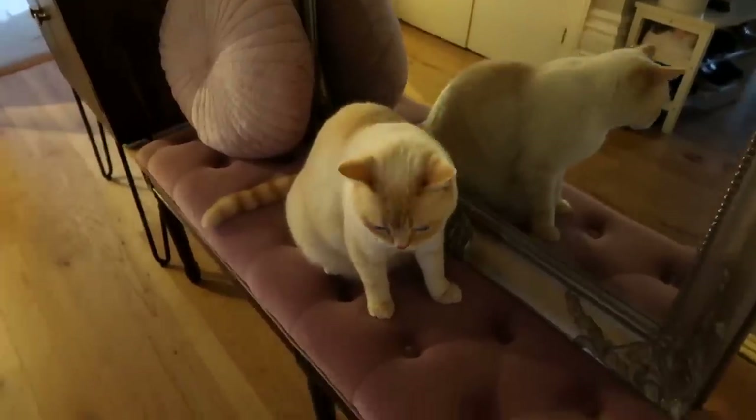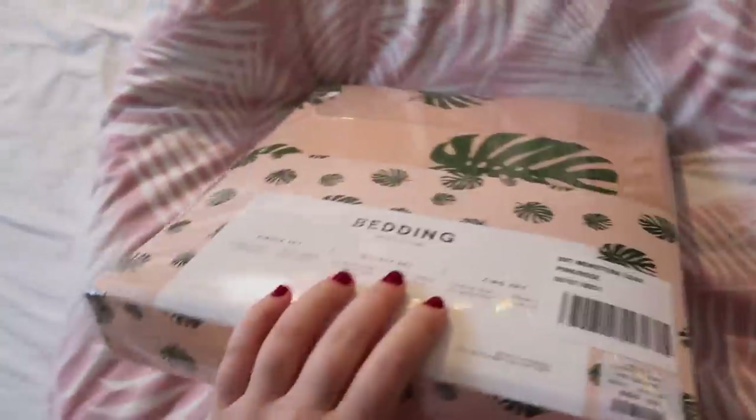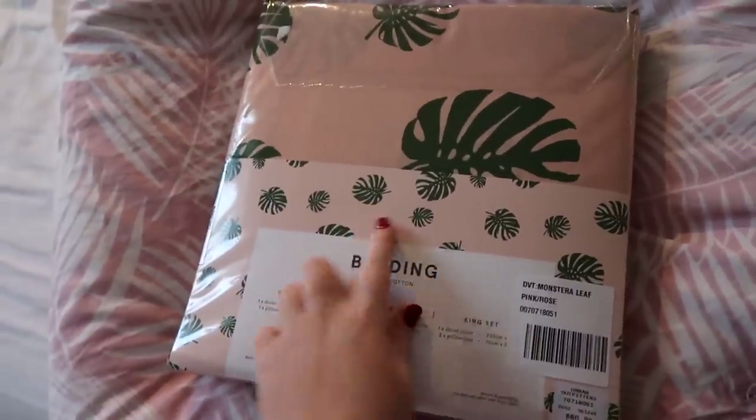Come and help me do the bedding - come on then, good boy! I basically need to take this bottom sheet off and wash it, along with this bedding I've got down here which has got palm leaves on it - it's from Urban Outfitters, it's so cute. Looks more like that when it's opened.